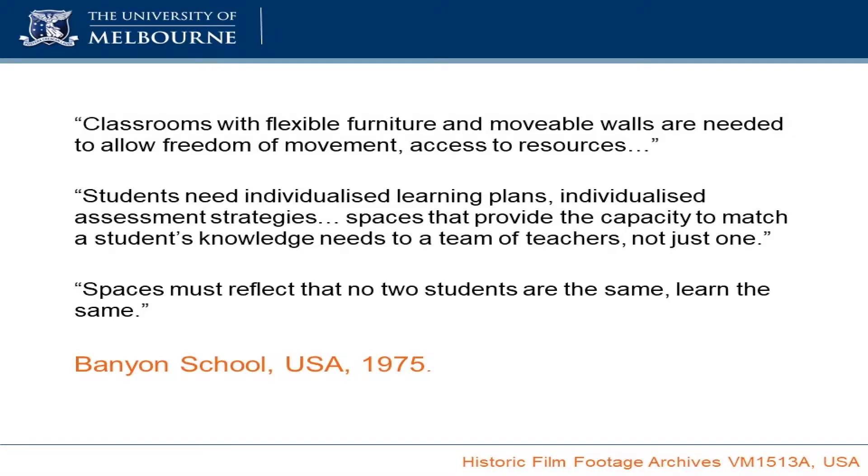The thing that worries me about these quotes — I think they're marvellous — the thing that worries me is they are not quotes from now. These are quotes that came from a school in the United States in the 1970s as part of the open plan movement, and that's an open plan movement that actually didn't work. That withdrew. Some of the schools still exist, but not all of them.